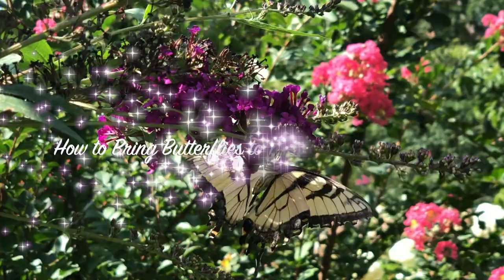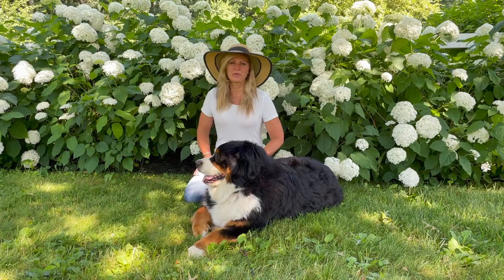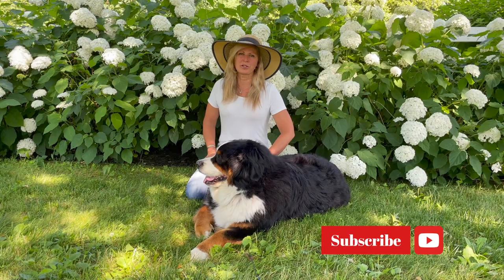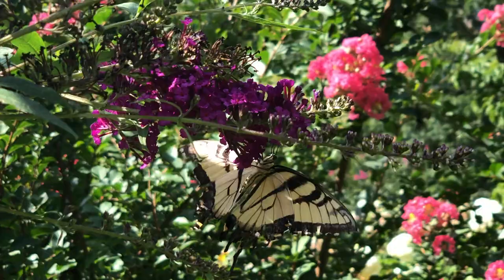Hey Flower Tribe, it's Kelly Lehman and today I'd like to show you how to bring butterflies to your garden with fruit. If we haven't met yet, it's nice to meet you. My name is Kelly Lehman. I'm the owner of Cranberry Fields Flower Farm here in Cranberry, New Jersey and I'm here with Lucy and we love giving you guys fun free flower tips. Please feel free to subscribe to this YouTube channel and hit the bell notification so you know whenever I post another fun free flower tip video.